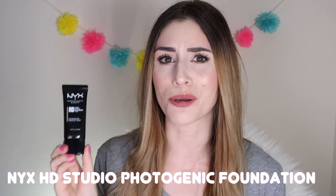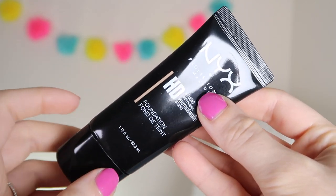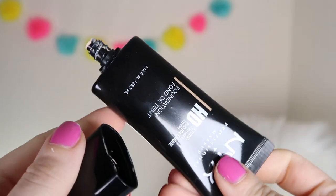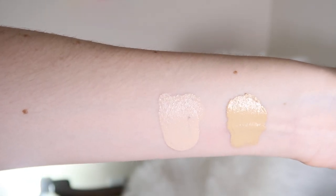Next into the ring we are going to test out the NYX HD Studio Photogenic Foundation. This costs a surprising $18, which just seems like a lot for a drugstore foundation. It comes in 8 different shades in a plastic tube with a dispenser. The foundation claims its peptide-infused high-definition formula uses light-diffusing technology to enhance the appearance of silky smooth skin and give you a picture-perfect look.